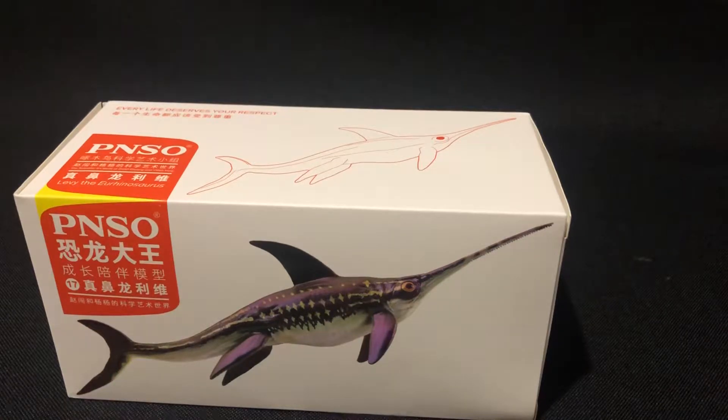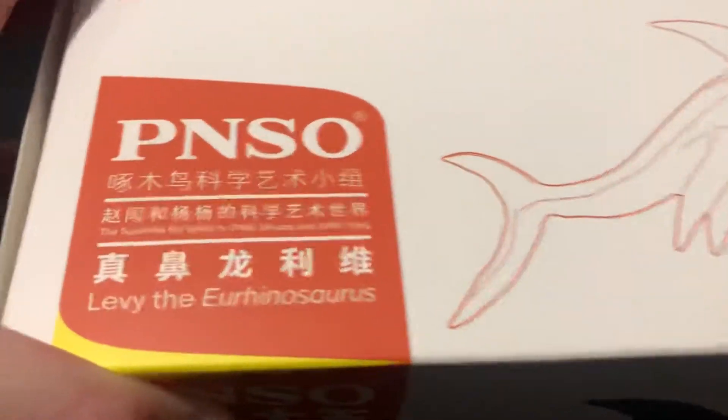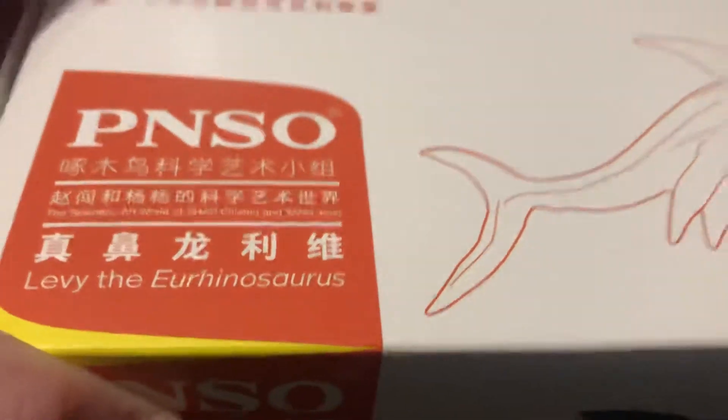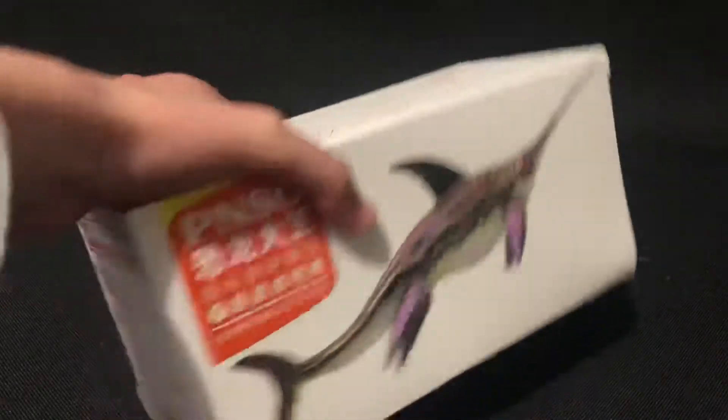Hey guys, it's Catacorn here and today we're going to be talking about this dinosaur living in the insurance. This dinosaur is like in the wall and it's gone now, so let's open it up and see. We're going to talk about the toy.